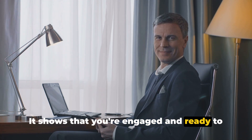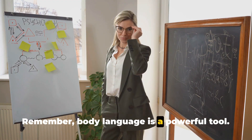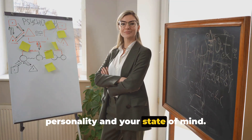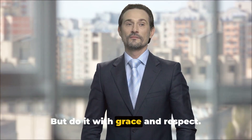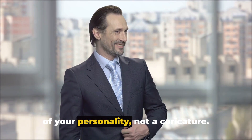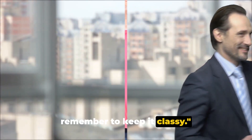It shows that you're engaged and ready to take on whatever comes your way. Body language is a powerful tool — it can speak volumes about your personality and your state of mind. So when you're seated, remember to command space, but do it with grace and respect. Your body language should be an extension of your personality, not a caricature. Sit back, spread out, but always remember to keep it classy.